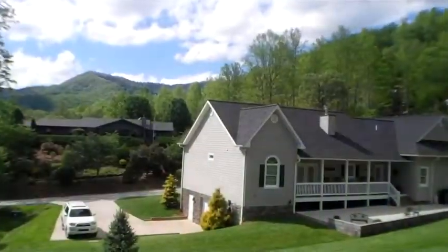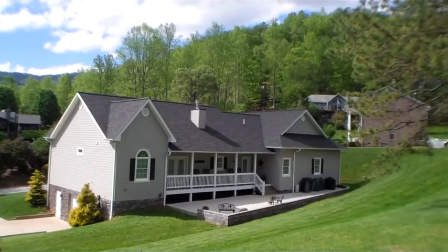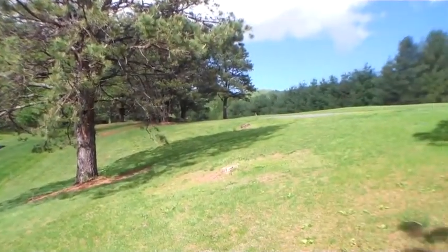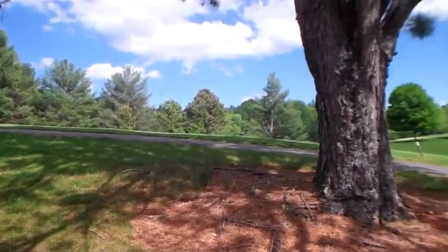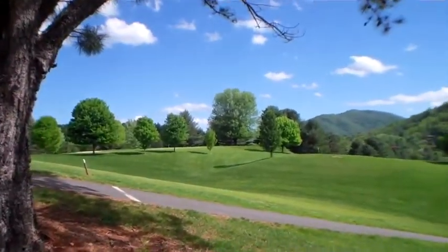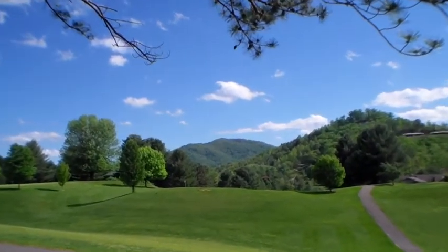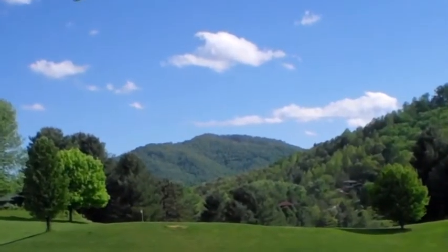Let's take another look at the back deck and patio. This home is on city water and city sewer, all paved roads right to the door, right on the golf course. Give us a call and we'd love to show you this beautiful home in Mill Creek. Thank you!